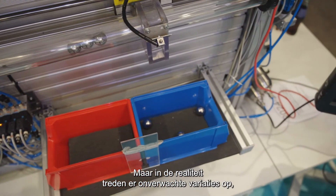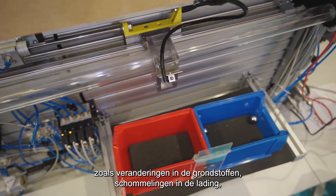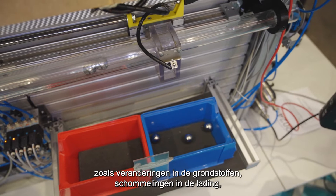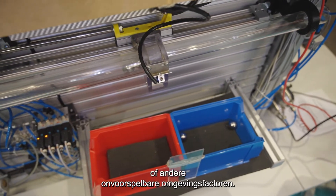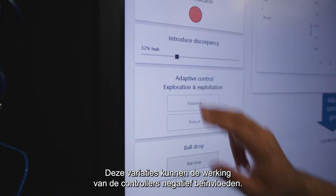In reality, however, these machines often face unexpected variations, such as changes in raw materials, fluctuations in load, or other unpredictable environmental factors. These variations can significantly degrade the performance of the controllers.